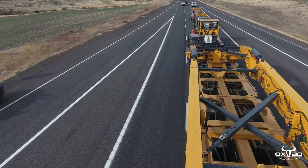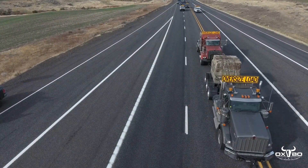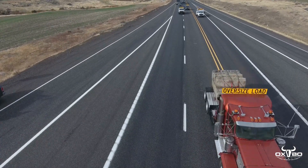To maintain legal DOT approved weights, the load was evenly spread out onto 35 total axles with 230 tires on the ground.